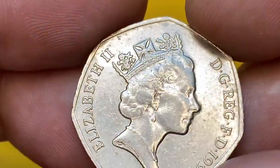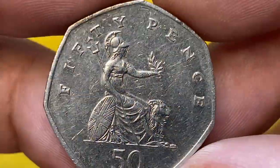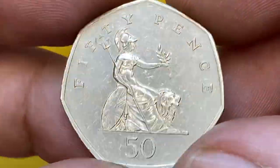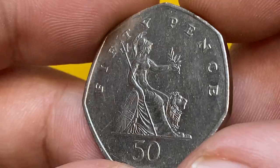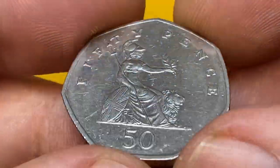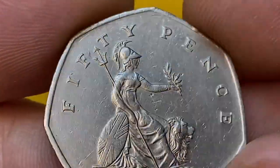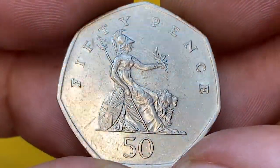The reverse features a figure of Britannia, traditional on British coinage since 1672. She's seated beside a lion, with a shield decorated with the crosses of the Union Flag resting against her right side, holding a trident in her right hand and an olive branch in her left hand, with the figure 50 below in exergue and the inscription '50 Pence' around. This side displays numerous tiny abrasions on the fields. The relief elements are sharply detailed with no wear seen on high points. Overall appearance is nice for a circulated coin.